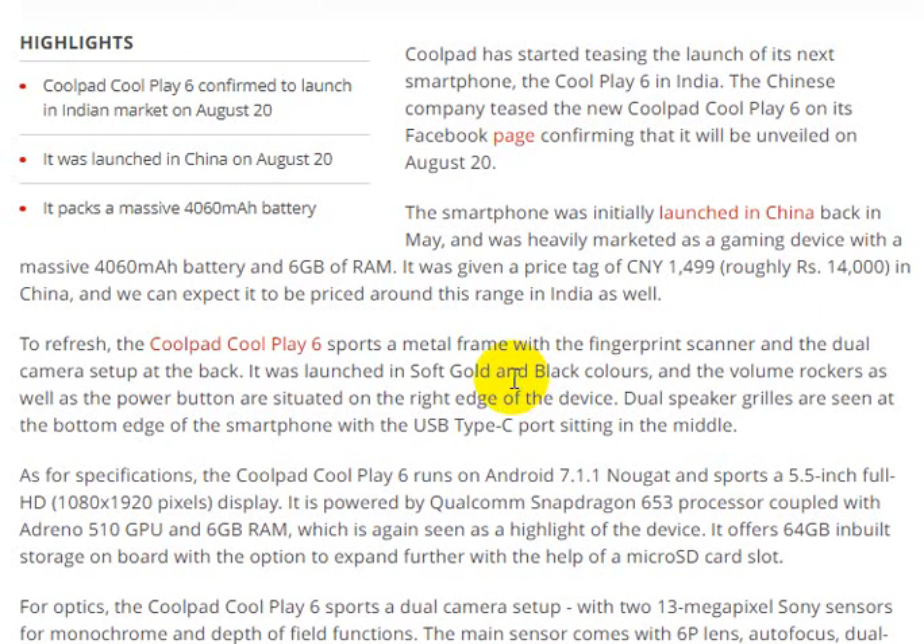The Coolpad Play Six features a fingerprint scanner, dual rear cameras, and is available in soft gold and black colors.